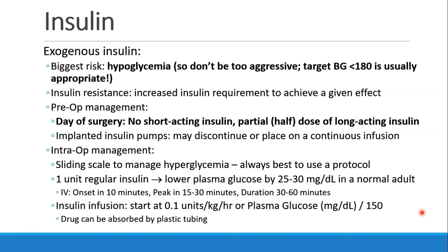As a rule of thumb, one unit of regular insulin will lower plasma glucose by about 25 to 30 milligrams per deciliter in a normal adult, with an onset of 10 minutes, a peak action in 15 to 30 minutes, and a total duration of 30 to 60 minutes. Obviously, these numbers won't be the same in patients who have insulin resistance. An insulin infusion can be started at a rate of 0.1 units per kilogram per hour, or by taking the plasma glucose and dividing it by 150 and using that as your units per hour.